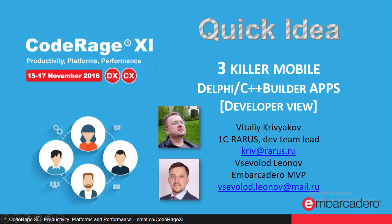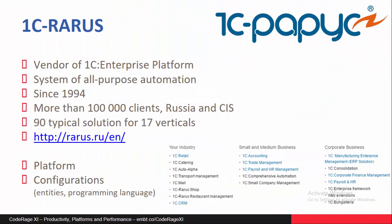My name is Vsevolod Leonov. The main hero of this session is Vitalik Ryvyakov, who is the dev team lead of all three projects. These three projects were initiated and successfully completed in company 1S Rarus, which is a leading software vendor in Russia.